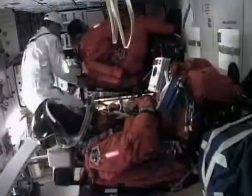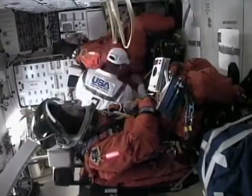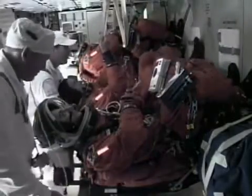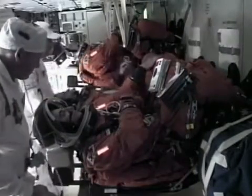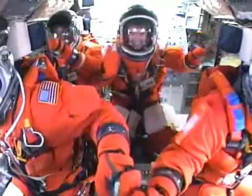This is down on the mid-deck now. You can see Leo getting in, and then there's Hans going over to the MS-3 spot closest to the hatch. Once he's in, Stan goes in — Stan's going in at the same time as Leland and Rex on the flight deck. Just a few minutes before launch, we're ready to go. We're excited.